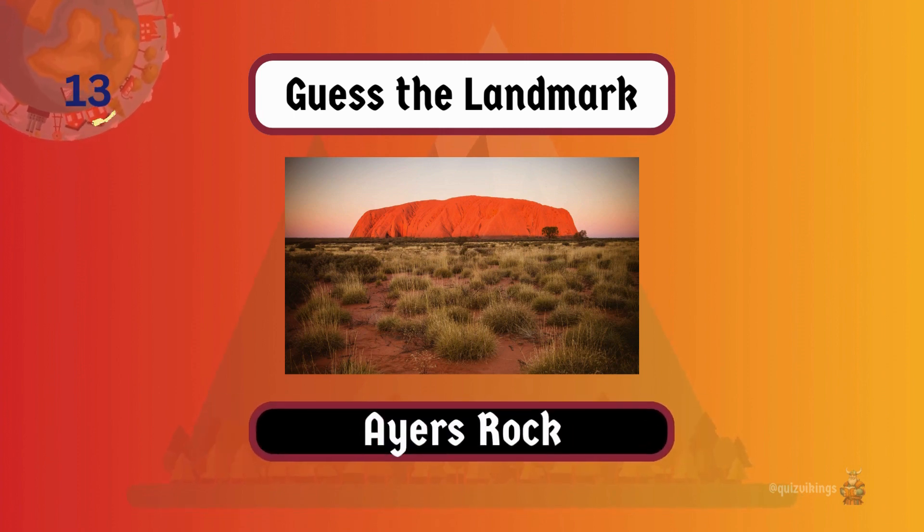Ayers Rock, also known as Uluru, is a massive sandstone monolith sacred to the indigenous Anangu people.